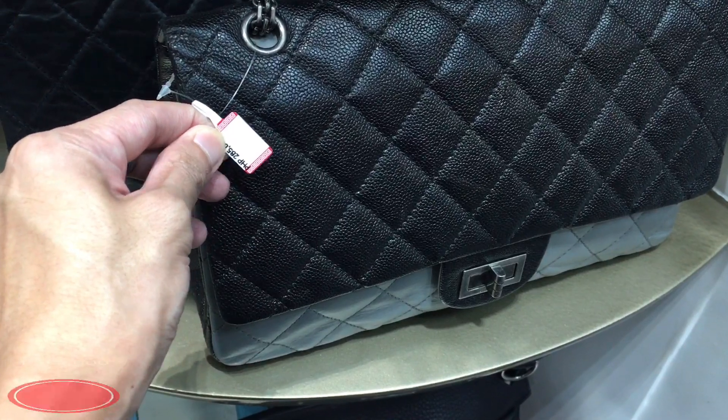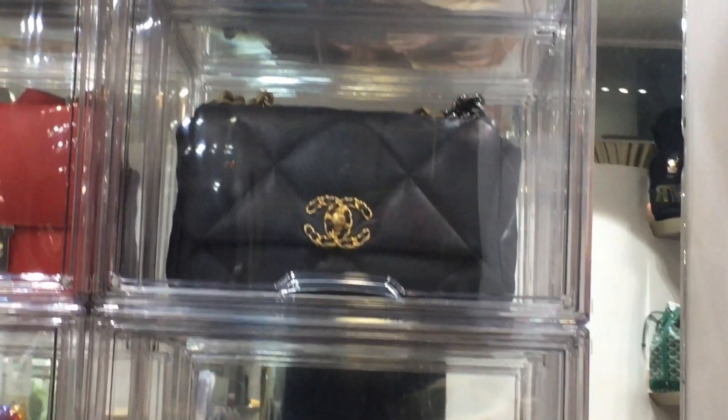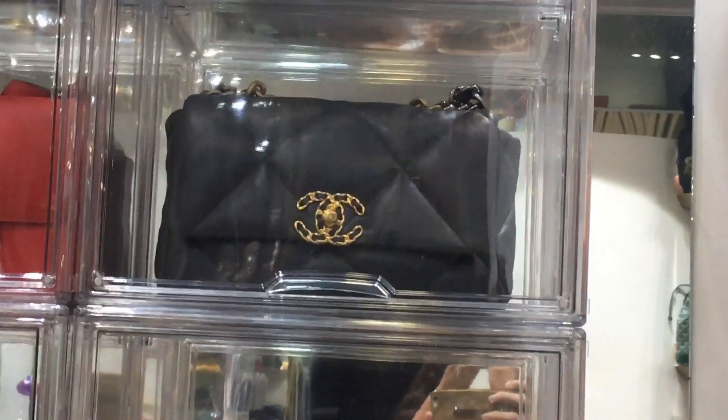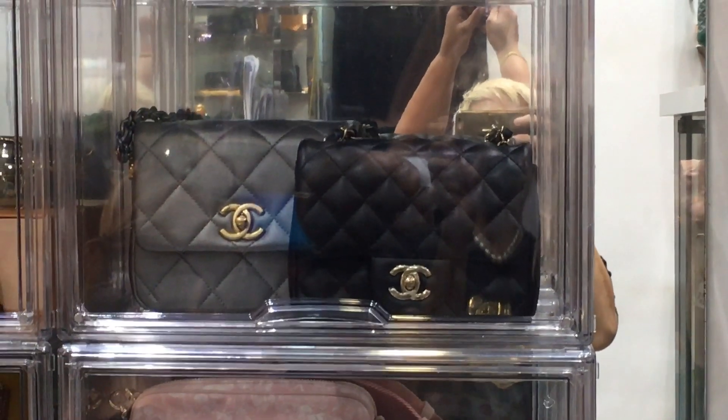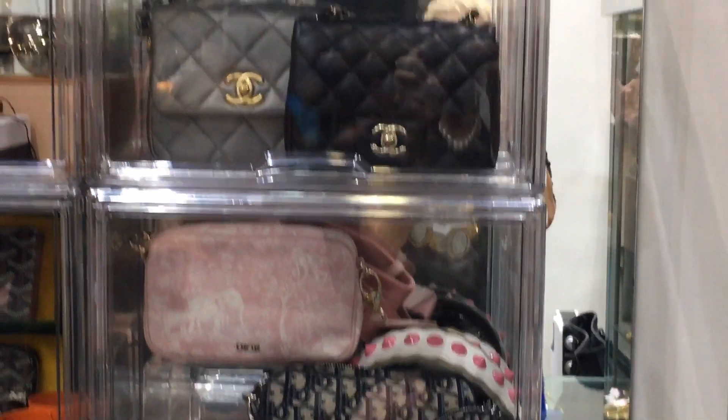We have a Chanel reissue here for 285k. Let's check out more Chanel bags — they have a Chanel 19 and mini square sizes, super cute, cute, cute size. They also have Dior.